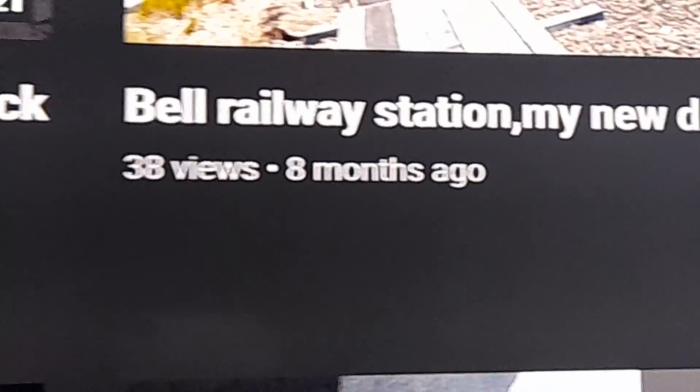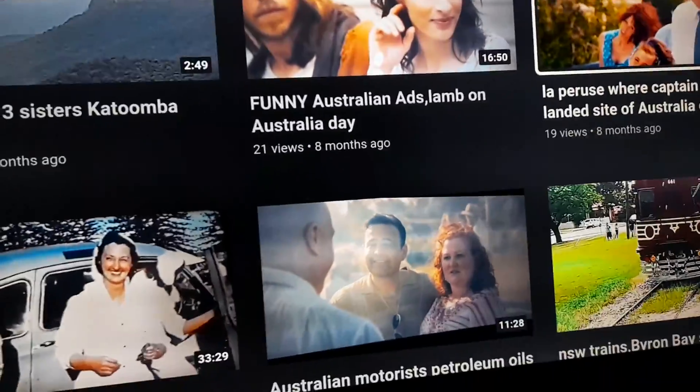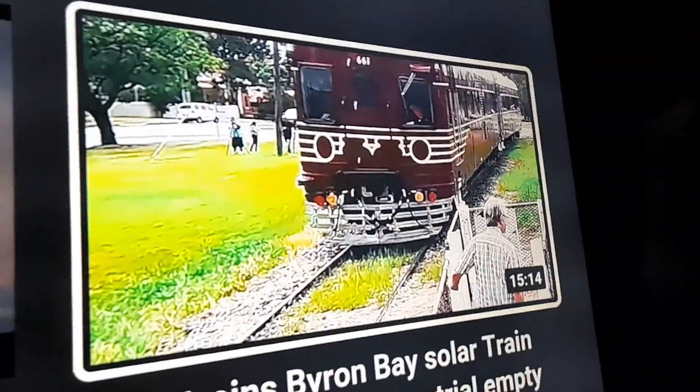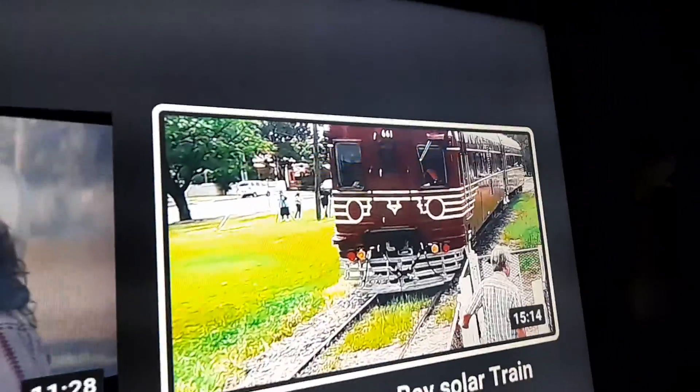Let's have a look - Bell Railway Station, found a surprise. There's the one I was talking about - Yowie Hunters Dean Harrison at Hazelbrook. There's Mr Dogg in the back of the car, and somebody left me a lovely comment that the Yowie was going to eat up Mr Dogg. Now there's the Byron Bay solar power train, that's at Kandos.